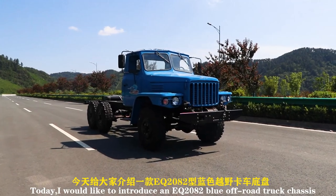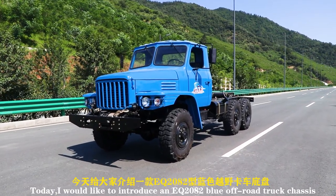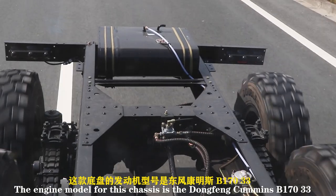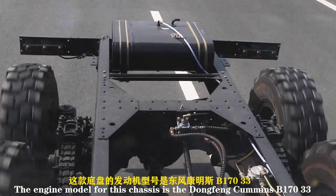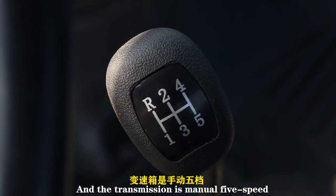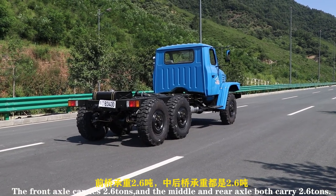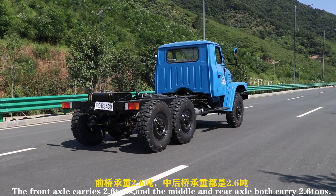Today, I'd like to introduce an EQ2082 blue off-road truck chassis. The engine model for this chassis is the Dongfeng Cummins B170-33, and the transmission is manual 5-speed. The front axle carries 2.6 tons.